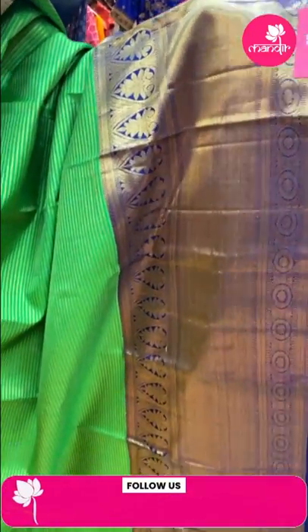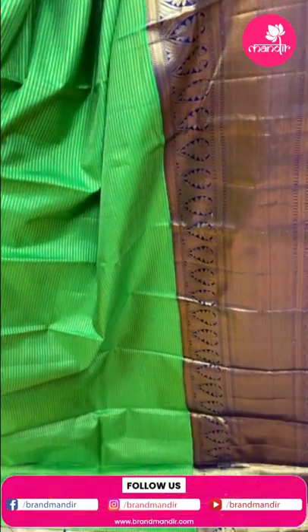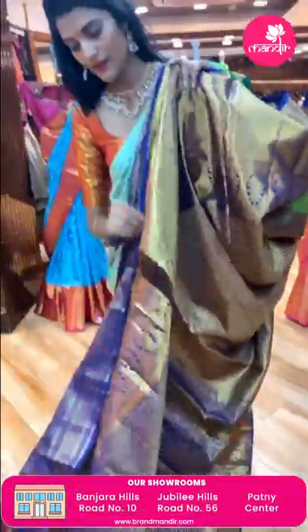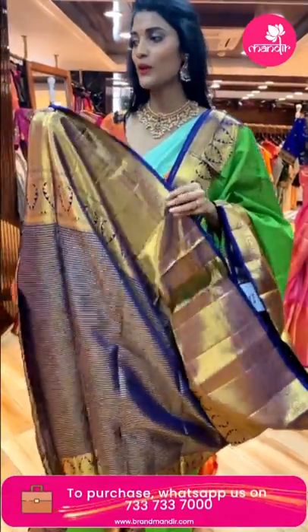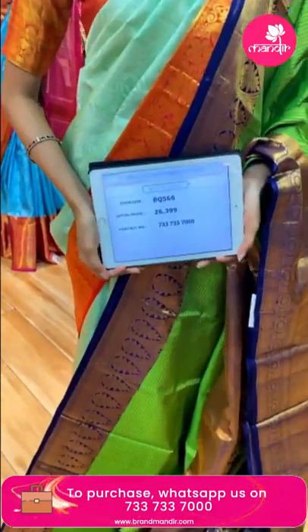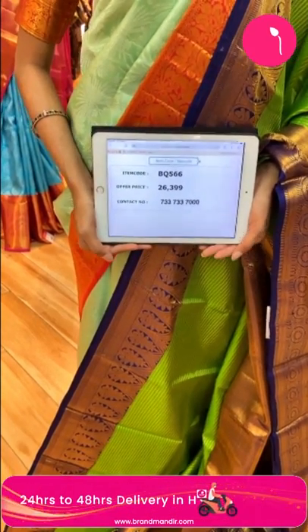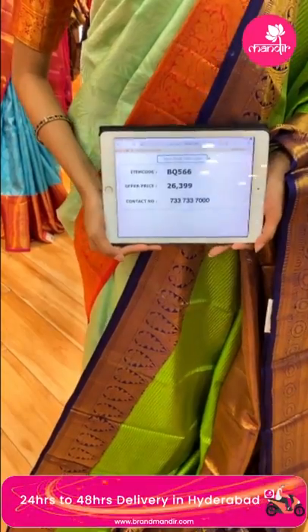Here's a green and navy blue color saree. The body has manaki zari lines pattern. The border is in navy blue color with diamonds and florals in circles. The pallu has florals in cross-sex pattern woven in gold zari. There's a contrasting blouse in navy blue color. Item code is BQ566 and the weaver's price is Rs. 26,399. Send the screenshot to 733-733-7000.